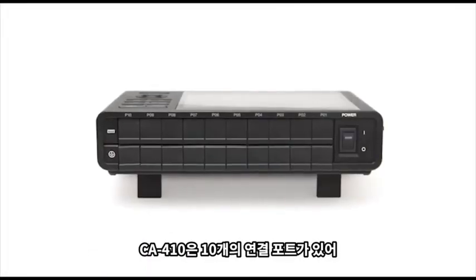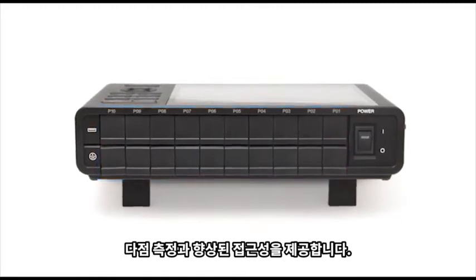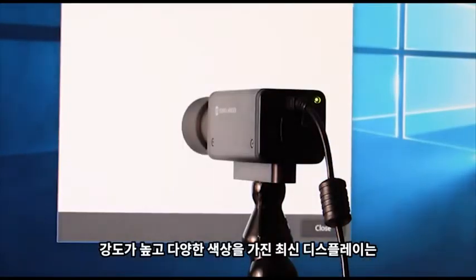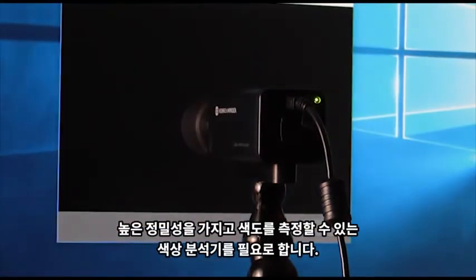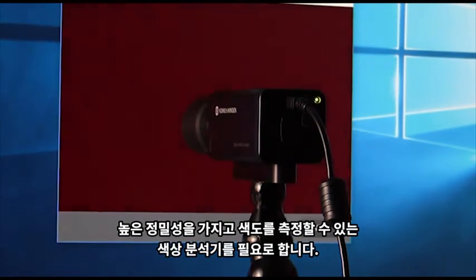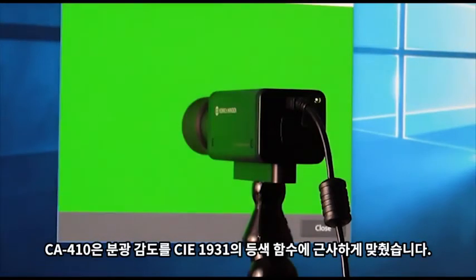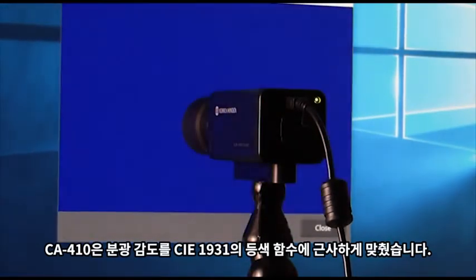The CA410 has 10 available connection ports, which allows for multipoint measurements and increased accessibility. The greater intensity and wider color gamut of newer displays requires color analyzers that can measure chromaticity to a higher degree of precision. Thanks to the enhanced accuracy of the XYZ filters, the CA410 pushes its spectral sensitivity even closer to the color-matching functions of the CIE 1931.